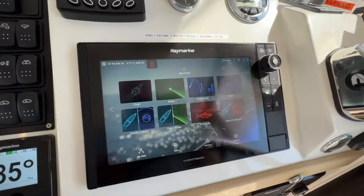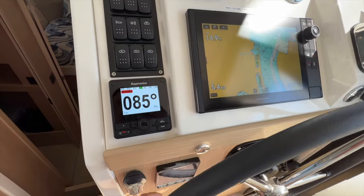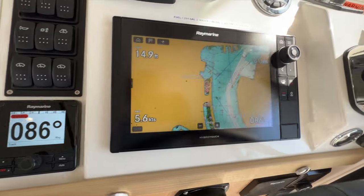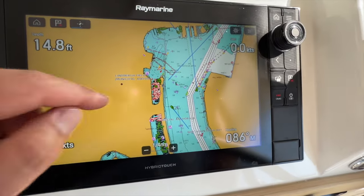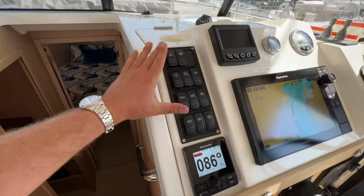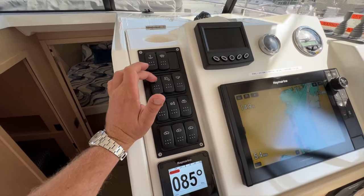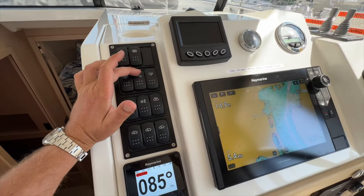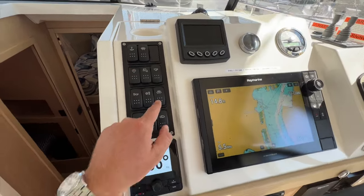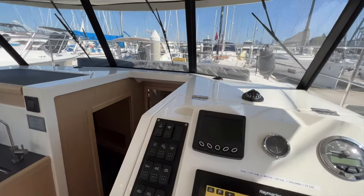There's a large Raymarine touchscreen chart plotter and Raymarine autopilot just outboard, which is great. There's a rudder indicator on top. You can see the chart here with AIS signals in the marina. A couple of breakers for your electric windlass, the defroster for the windshield, all the nav electronics, fresh water pump, bilge pump, horn, nav lights, and windshield wipers. The boat has three independent windshield wipers and the cleaner.